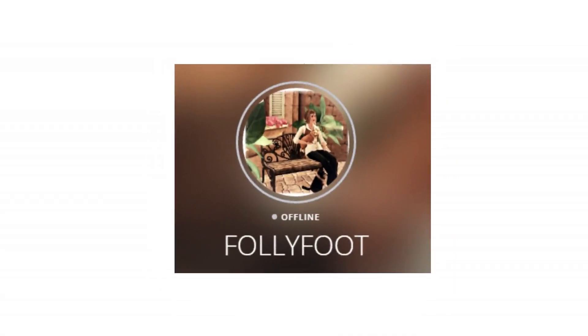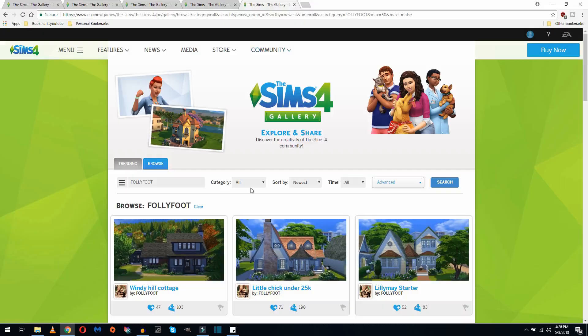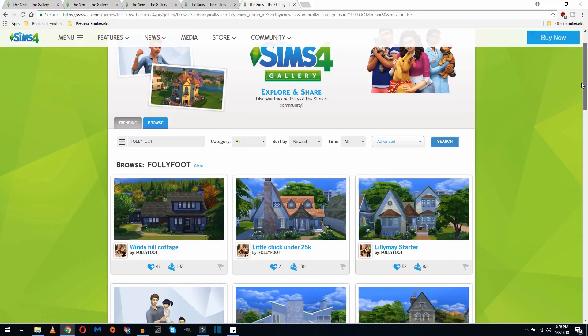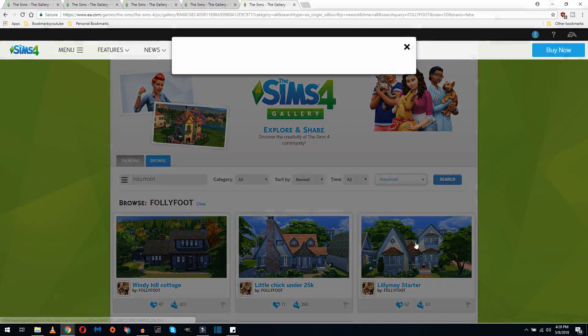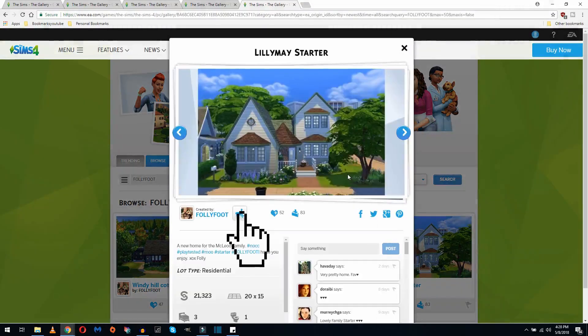The last person: Folly Foot. Her attention to detail is second to none — she puts so much time and effort into her homes. I have never downloaded a house from Folly that I've been disappointed in. When you click on her creation, make sure to smash that follow button.